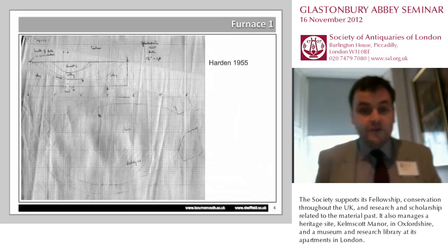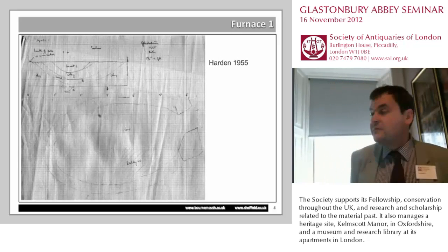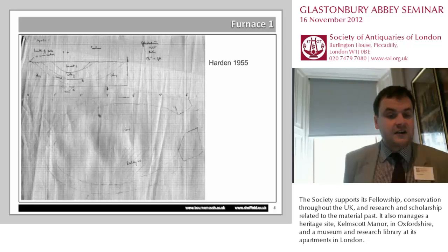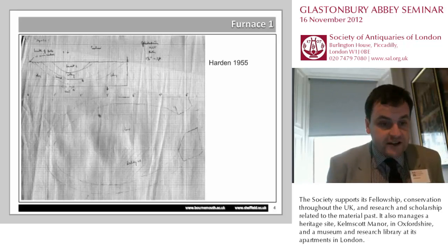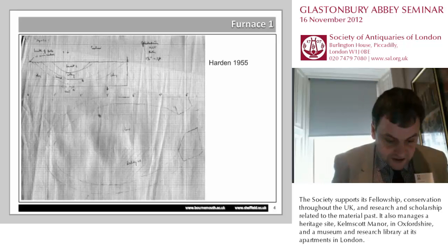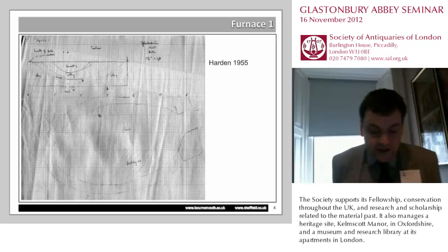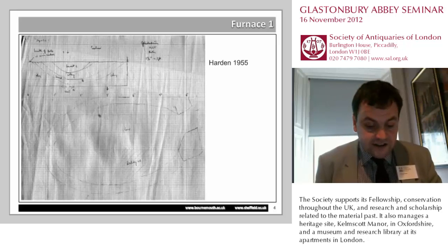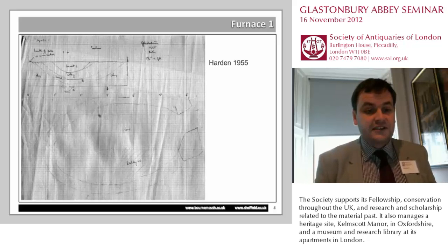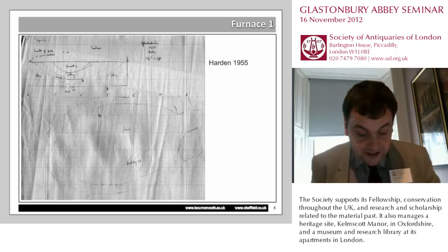Talking about the problems of contemporary documentation and how you interpret them, this is the only surviving plan from 1955 when the first furnace was discovered, and this is drawn by Harden. There's a very schematic plan and an even more ambiguous section. However, this shows an oval furnace measuring about 1.8 metres by 1.2 metres externally, orientated on the east-west axis, with a stokehole at its west end. Rather confusingly, this plan is actually drawn around the wrong way, so the stokehole appears at the east end.